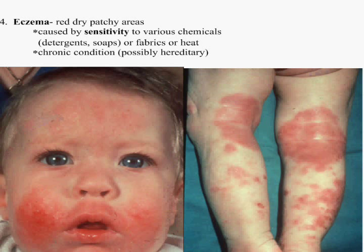Eczema, caused by red, dry, patchy areas and chemicals. My new grandbaby has eczema real bad. We have tried almost everything, and her little skin can get as blood red as possible. My daughter-in-law has to use real special detergents — she can't use Bounce or anything like that.